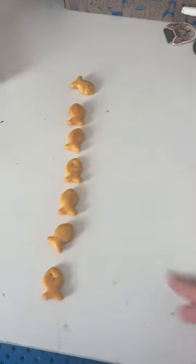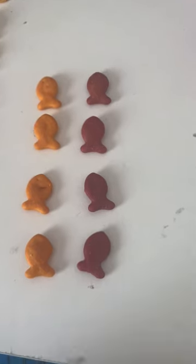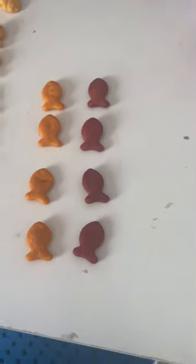It's the classic goldfish flavor, the original, which I don't mind. Next up, orange and red goldfish are both tied for four goldfish each in my handful.